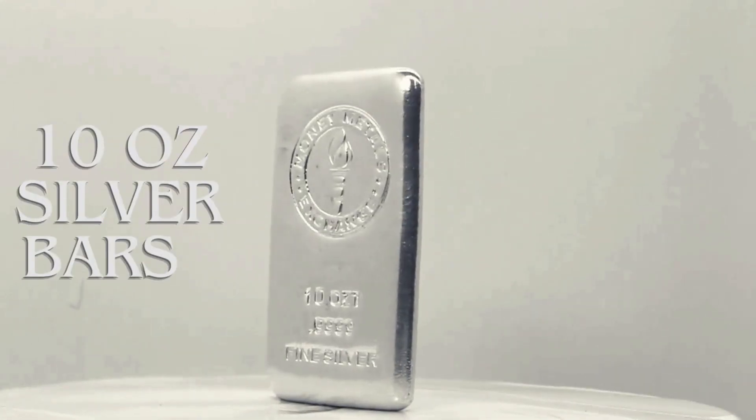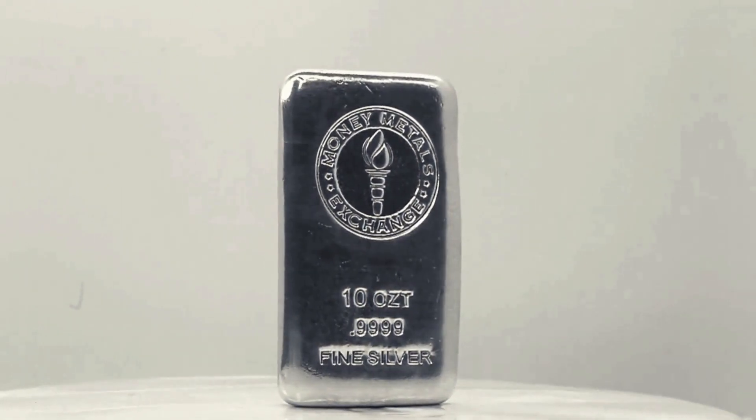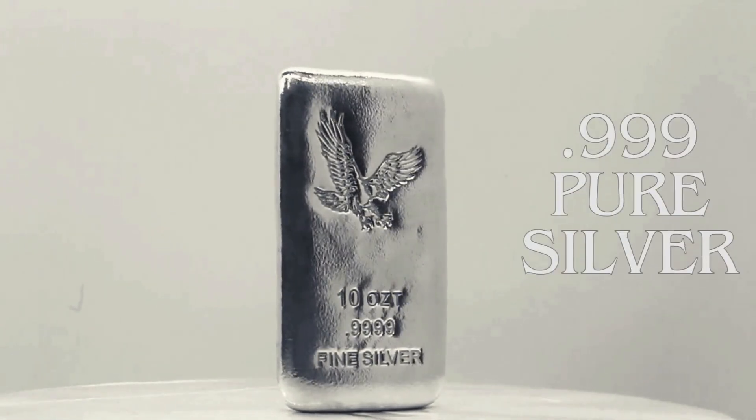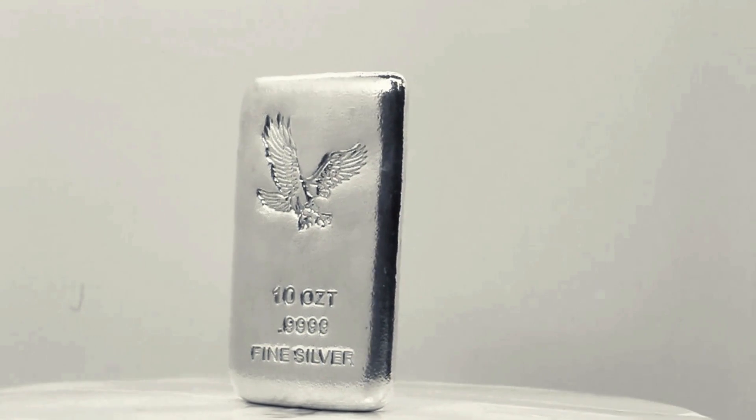10-ounce silver bars from Money Metals combine low premiums, a convenient size, and superb value, offering an ideal silver investment choice. These bars are crafted from .999 pure silver, ensuring top-tier quality for investors.